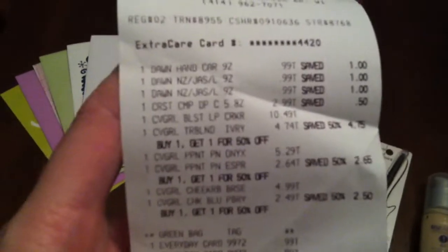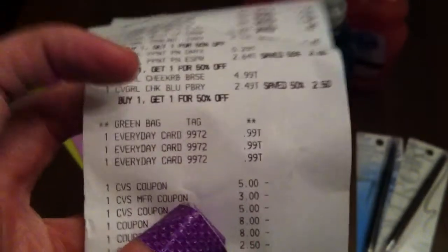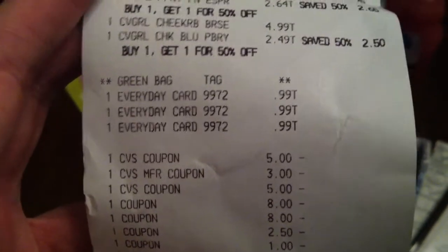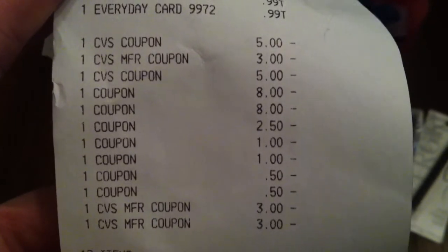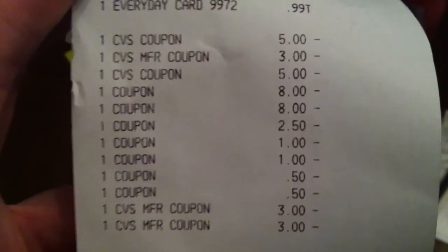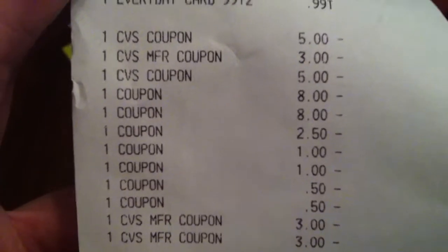So here's what my receipt looks like. We have soap, toothpaste, all that CoverGirl stuff, and the green bag tag — always remember to scan that and bring your own reusable bag. Every fourth time they scan it, you get one extra care buck. Then we have our greeting cards. Now we have an avalanche of coupons. The first one is that $5 off $30 — always give that to the cashier first so that it registers while you still have $30 in your total. Otherwise it won't register and you will be sad.